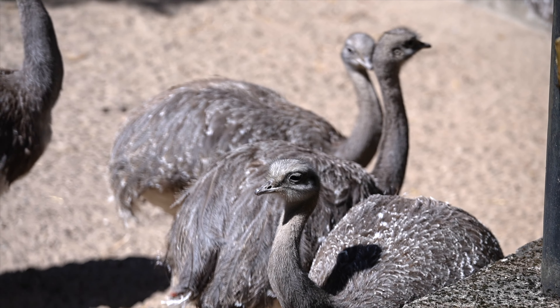Darwin's Rhea has a complex digestive system that allows them to process tough plant material. They have a large crop where food is stored and softened before passing into the stomach. They also have a gizzard that helps grind the food into smaller particles for better digestion.